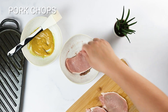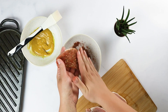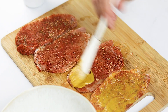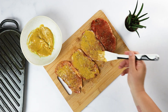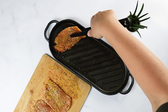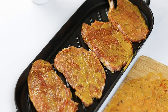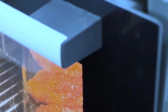Season all sides of the pork chop with this mixture, then brush with half of the marinade. Place the seasoned pork chops on the prepared baking sheet. Bake in the preheated oven for 15-20 minutes, or until the internal temperature of the pork chops reaches 145 degrees.